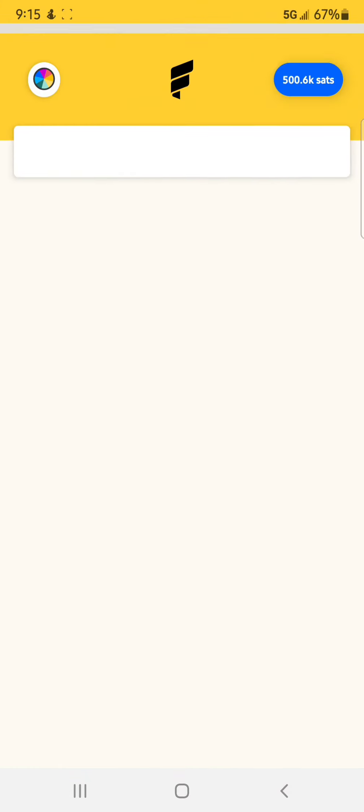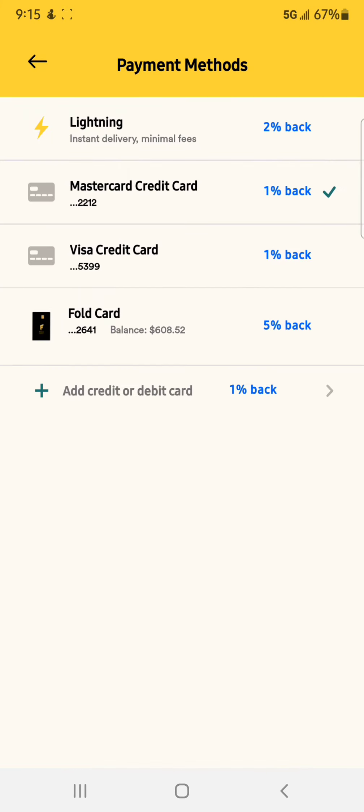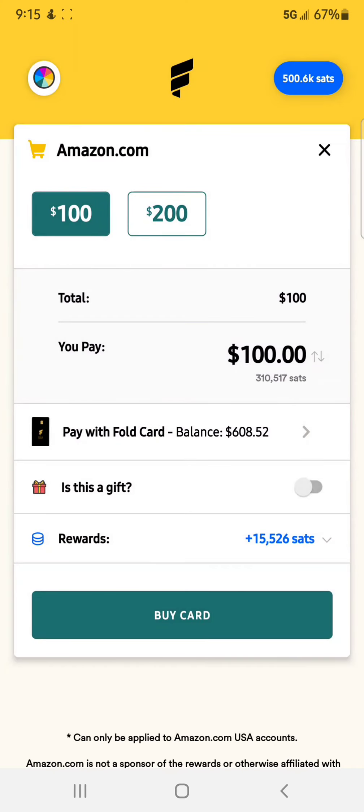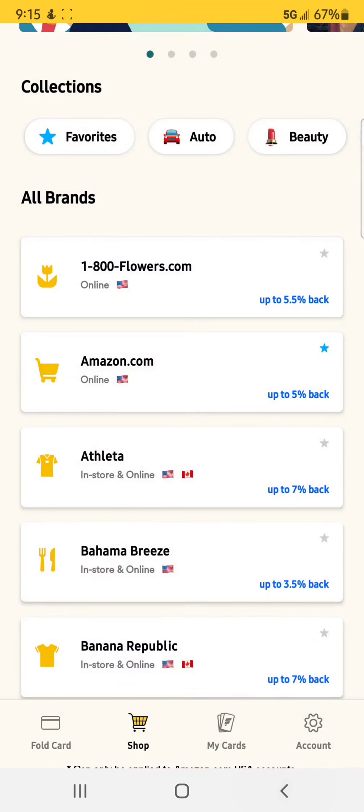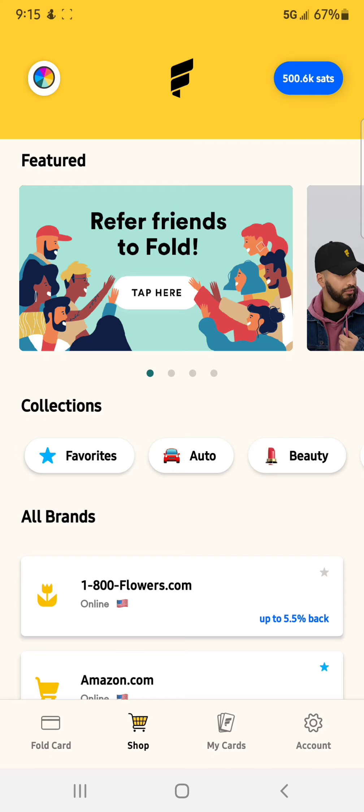So let's say you wanted to buy an Amazon gift card — all you have to do is buy a $100 Amazon gift card and you will earn 3,105 Satoshis back, which I believe is 1% back. Now if I use my Fold card, I will earn 15,526 Satoshis. So it's actually a pretty big difference — it's always beneficial for me to use my card.